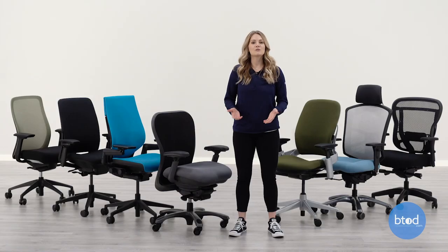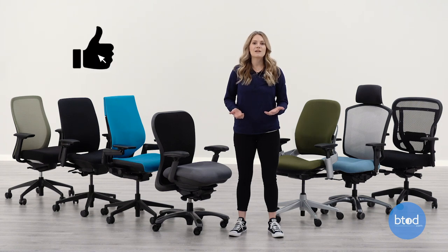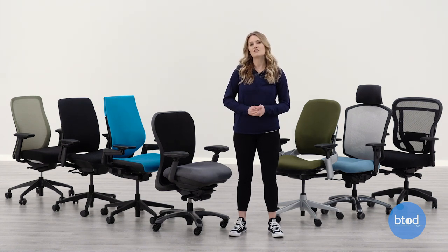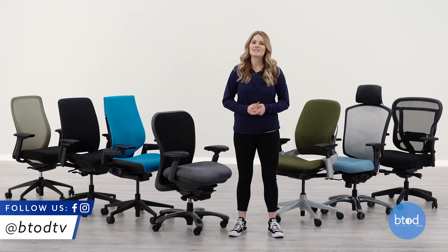And that was our top seven most comfortable office chair seats for 2020. If you enjoyed this content, make sure you like the video and subscribe to the YouTube channel, because we have more 2020 office chair rankings coming. Don't forget to follow us on our other social media. Thanks for watching.